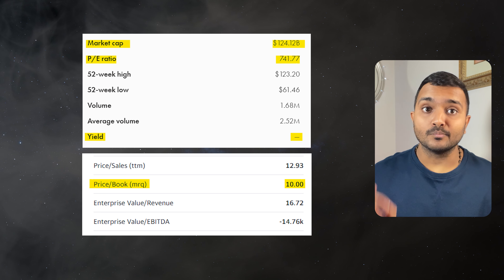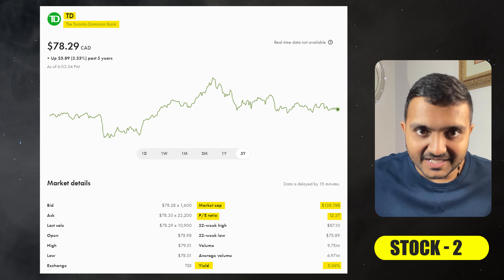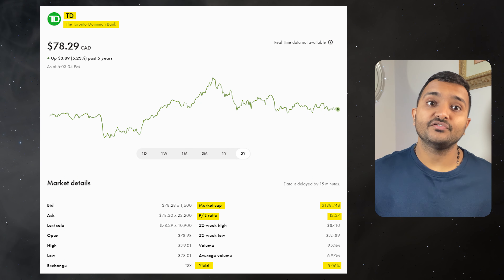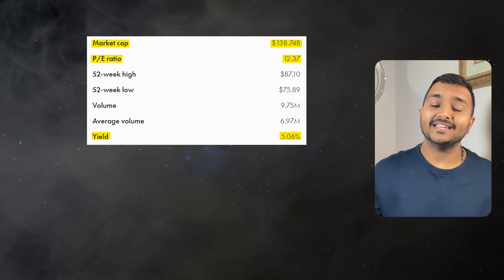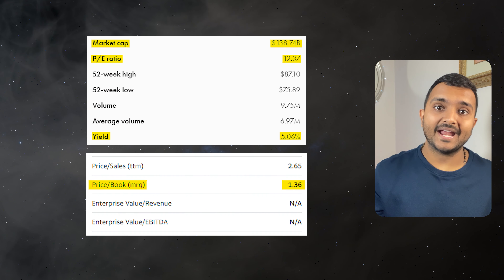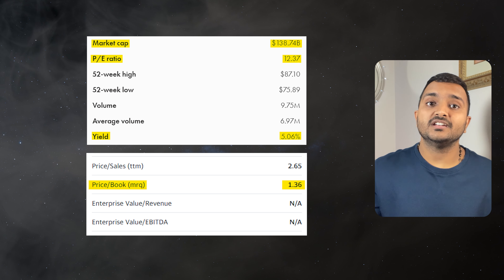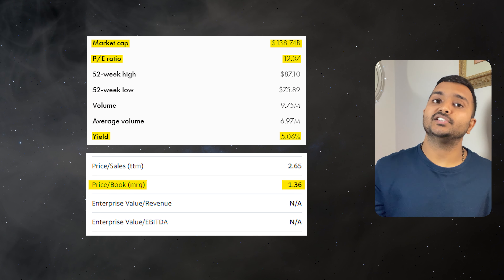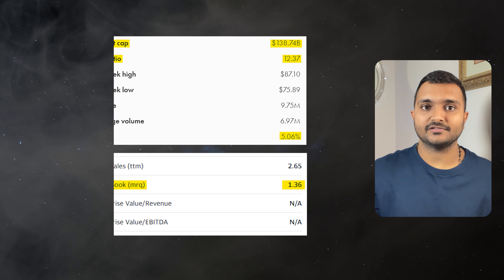Shopify is a Canadian multinational e-commerce company. The 2nd company is TD Bank, ticker symbol TD, with a market cap of $143.082 billion, currently trading at $80.63 Canadian dollars. Its PE ratio is 12.74 and PB ratio is 1.4. It offers a dividend yield of 4.80%. It is a Canadian multinational banking and financial services corporation.